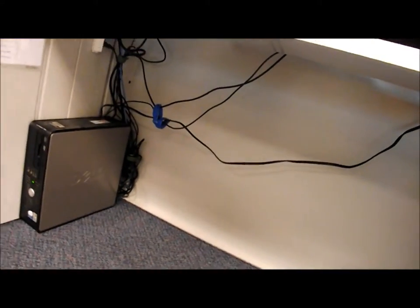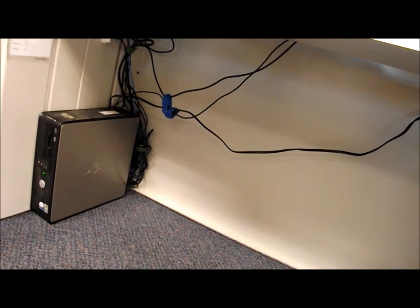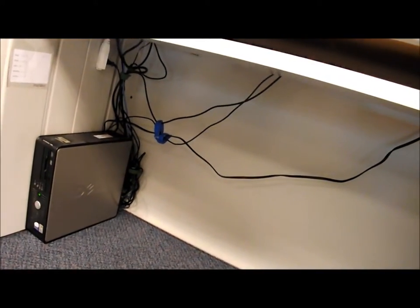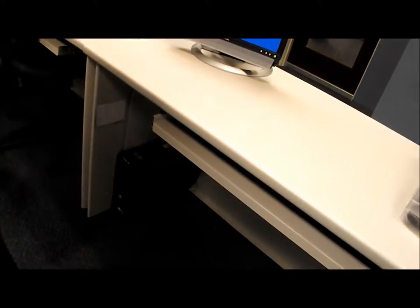Another safety feature is that all student desks have computers and all the cords for these computers are nicely and tightly bundled up so that students don't get their feet caught and they don't trip. Another general safety feature is that the classroom is nice and organized — there's nothing sticking out that could trip up a student.